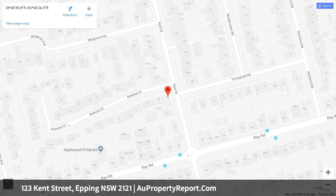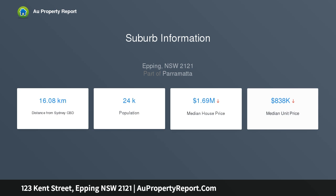Just 1.4 kilometres walk to Epping Station. This outstanding duplex comprises spacious internal formal and casual living areas, and an open plan gas cooking kitchen with stone benchtop and meals area.